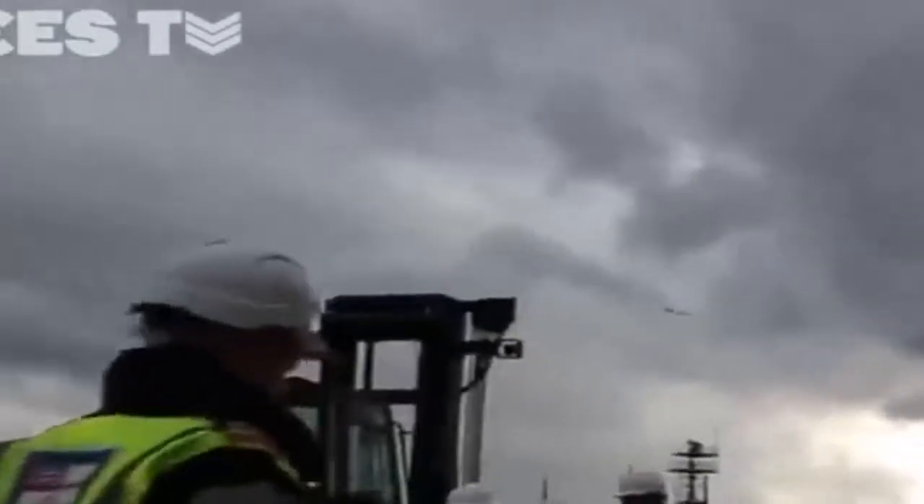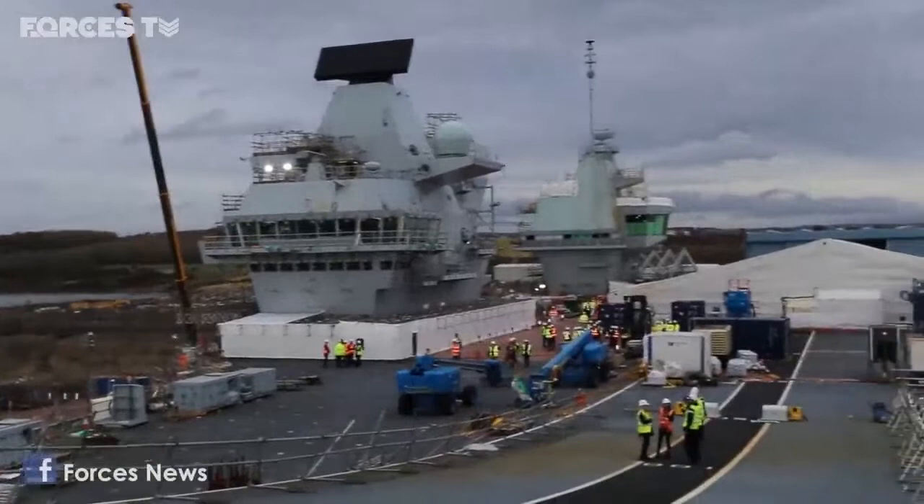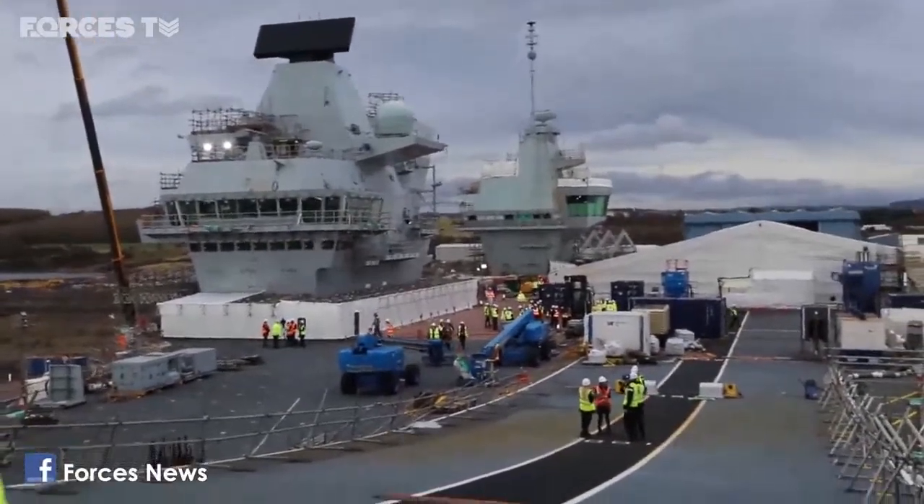We're at the top of the ramp on the flight deck of HMS Prince of Wales. Behind me we have the somewhat iconic twin island structure — the forward island is where we con and crew the ship from, and the aft island is where we do all the flying operations from, Flyco.